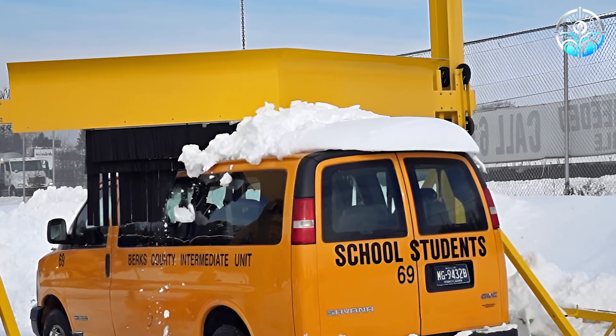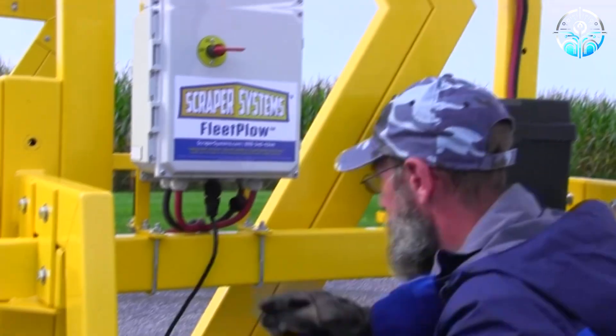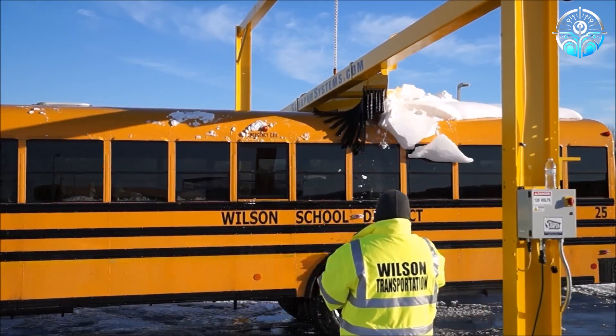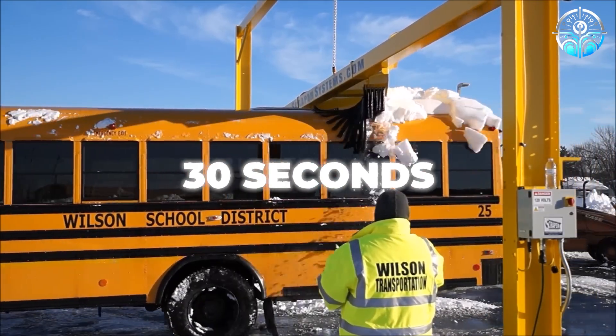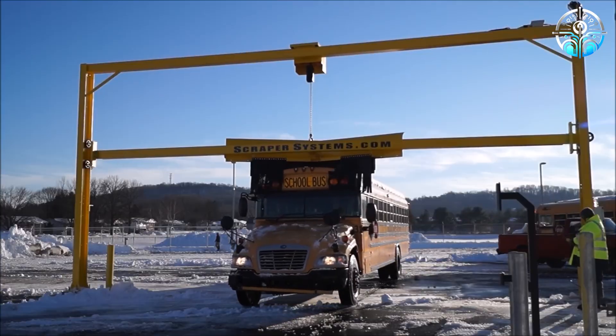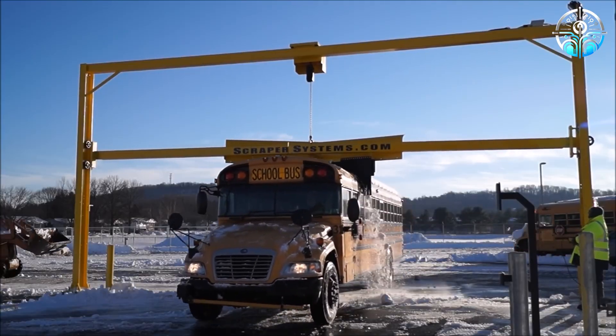Fleet Plow systems offer versatility in power sources, running on 110-volt mains, generator, or battery. Remarkably, they achieve a thorough clean of a bus in just 30 seconds. This innovation not only simplifies snow removal, but also enhances road safety and compliance with regulations.